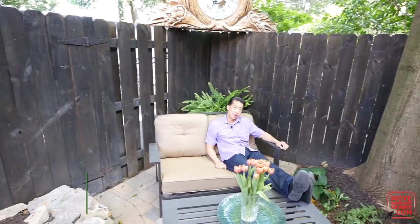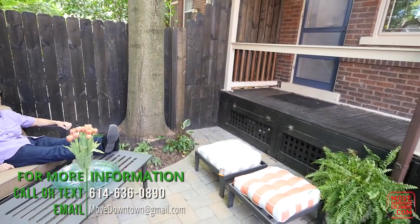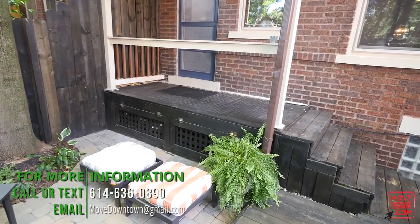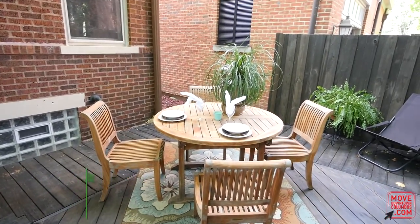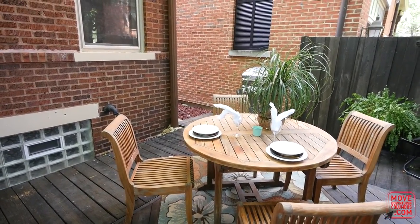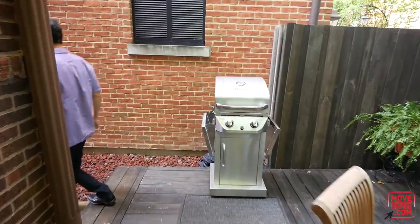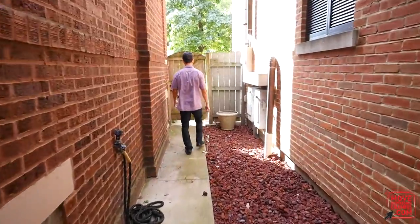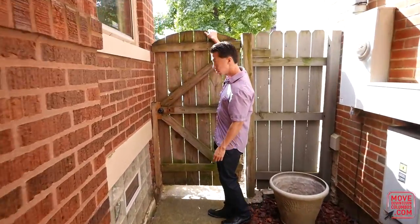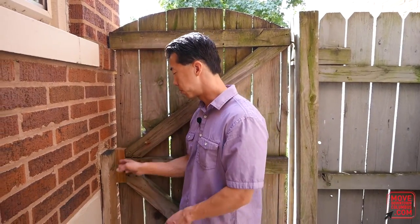It's great for relaxing — grab a book, a glass of wine, and sit out here. Imagine a summer evening, 75 degrees, grilling out, eating dinner outside. It's fenced in, so if you have pets, you don't have to worry about them getting out. We're completely secured in here.